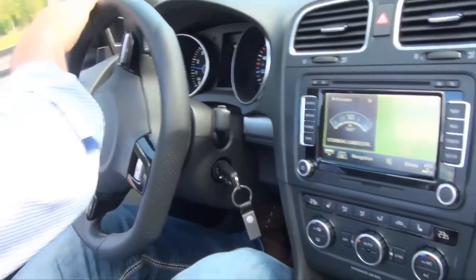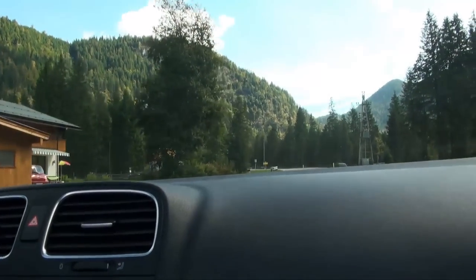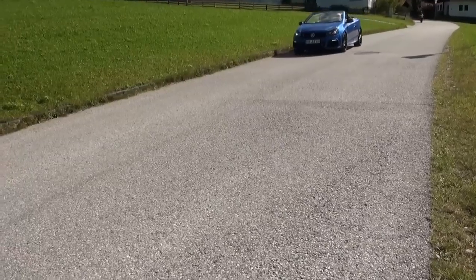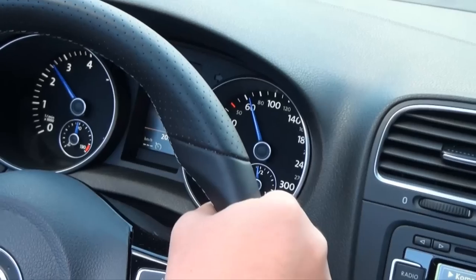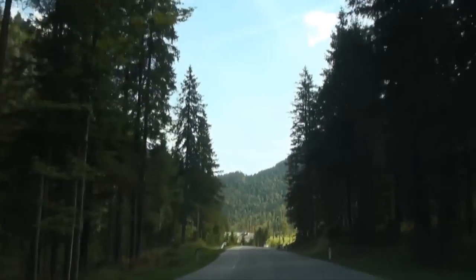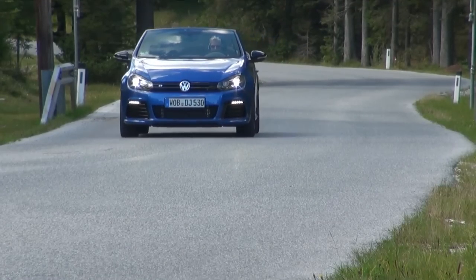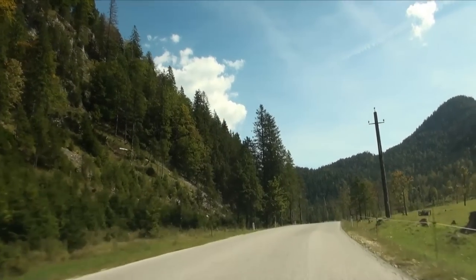Now it's time to drive with this car and to have fun. The Golf R has a very good contact to the streets. You always feel very safe. And if the streets are free, you can test the acceleration. Wow!